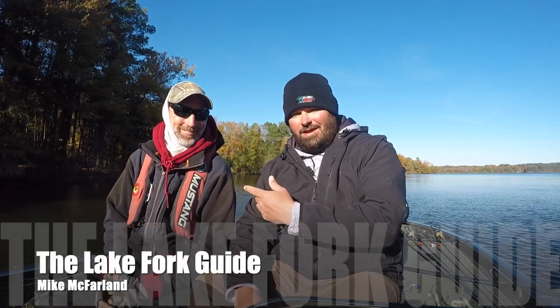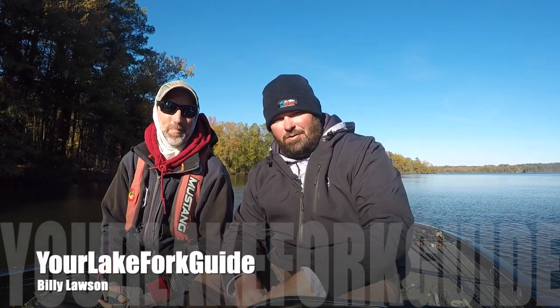Hey guys, welcome back to Your Lake Fork Guide, another episode of the Guides Network. Got my boy Mike McFarlane at thelakeforkguide.com - be sure you check him out. And I am Billy Lawson at yourlakeforkguide.com. We do a lot of in-depth instructional videos and also a relaxed fun atmosphere on the water. Today we're going to talk about arguably one of the most influential and game-changing baits in bass fishing in the last several years, especially for the fall, winter, and early pre-spawn spring bite - the Alabama rig.